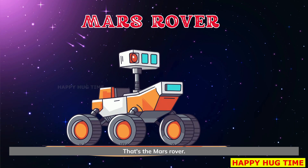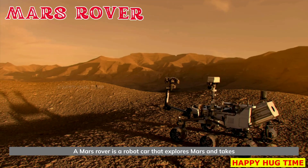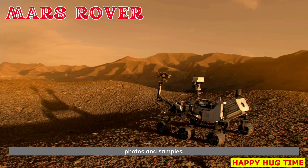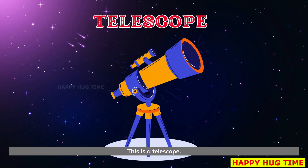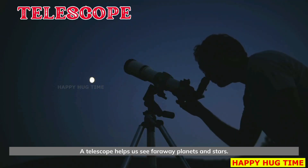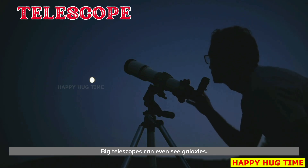That's the Mars rover. A Mars rover is a robot car that explores Mars and takes photos and samples. This is a telescope. A telescope helps us see faraway planets and stars. Big telescopes can even see galaxies.